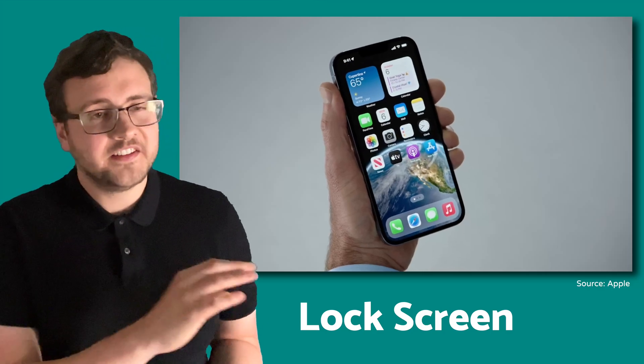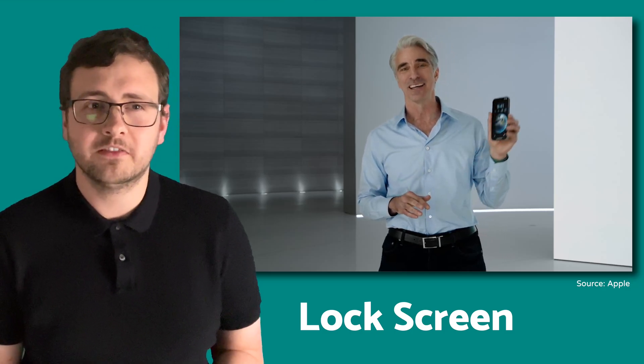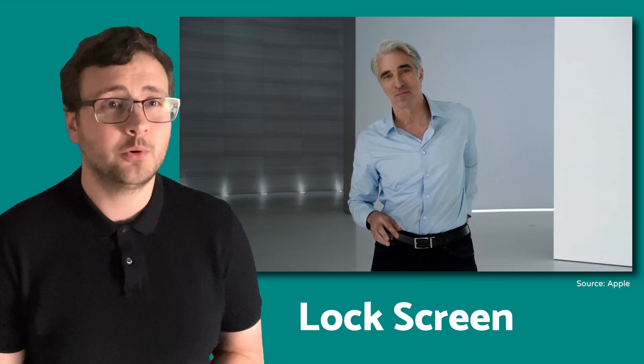You can link lock screens to focus modes and have them switch automatically when you arrive at work, at home or the gym. You can browse a vast library of preset styles to use as a starting point and there are some lovely portrait photo effects here too. And did anyone see the live weather effects and 3D animations between the lock screen and the home screen? It does all get me thinking — with these customizable widgets that look a bit like Apple Watch complications, I wonder if these are sowing the seeds for an always-on display come iPhone 14 in September.